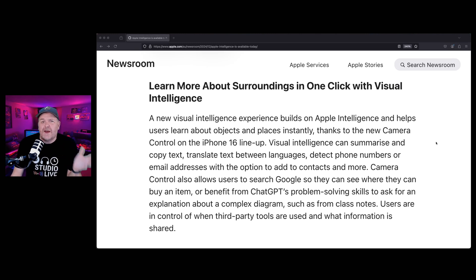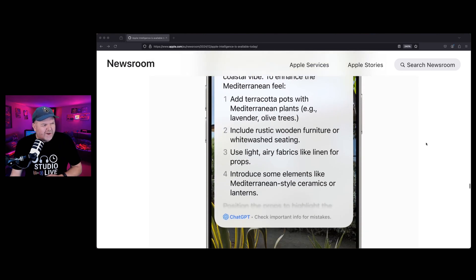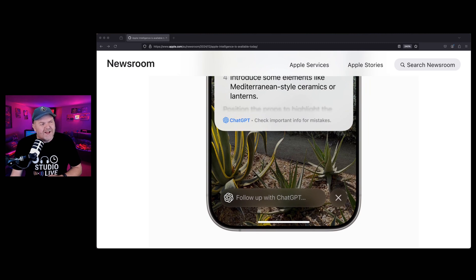We've had similar features in other apps and on other platforms before, but it's nice that things like this are coming to Apple. And if you're wondering whether these are all just within Apple's ecosystem — no, they've actually partnered with ChatGPT so that Siri and the writing tools can utilize some of ChatGPT's functionality. That's going to work even if you don't have a ChatGPT account. But if you do, you can hook that up to your Pro 4.0 model or whatever you're using for apparently even better ChatGPT integration.